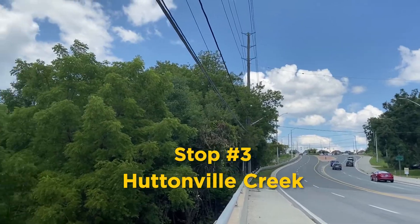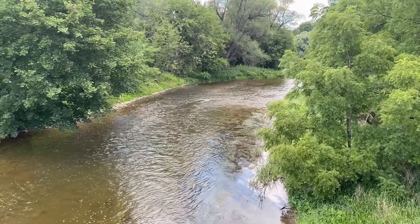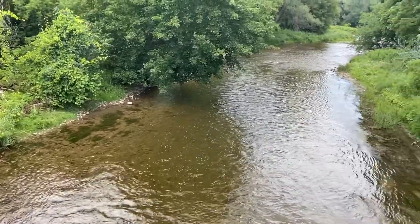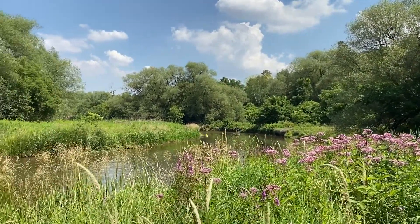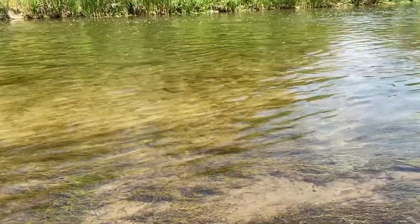Did you know that your neighbourhood is home to the Huttonville Creek? This is a freshwater creek running right through your neighbourhood. It is part of the larger Credit River Watershed and connects us with Brampton's Natural Heritage System. The Credit River Watershed contains some of the most diverse landscapes in southern Ontario, including natural areas like Huttonville Creek.